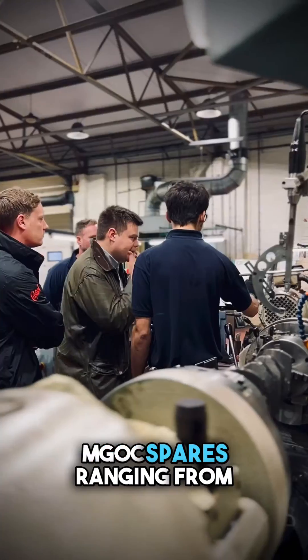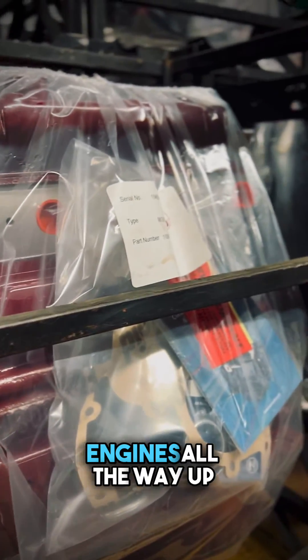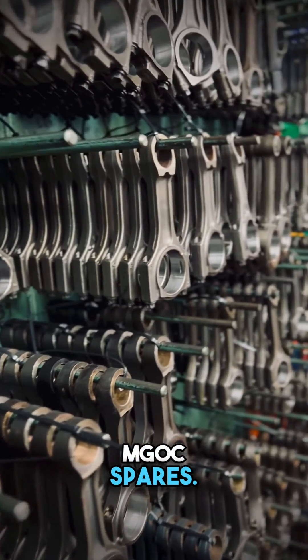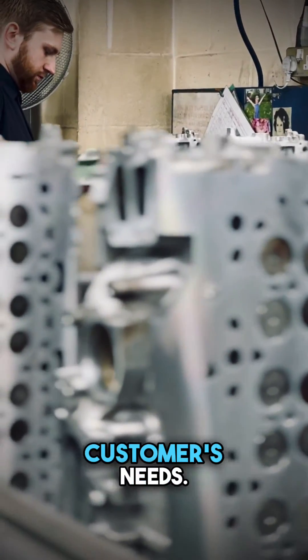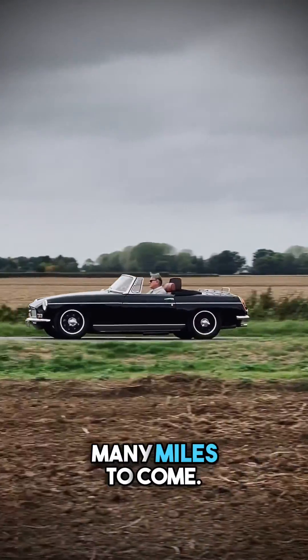We do a lot of work for MGOC Spares, ranging from standard A and B series engines all the way up to the two litre performance engines. It's nice to work with MGOC Spares as they follow their customers' interests to a T, as Ivorcells do. They look to find the right engine for the right product based on the customer's needs. It's a nice feeling to know that the engine's going to last for many miles to come.